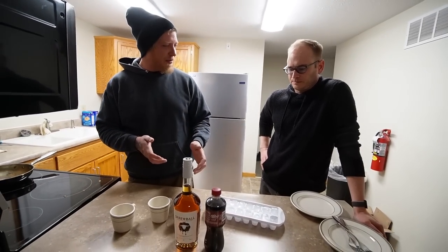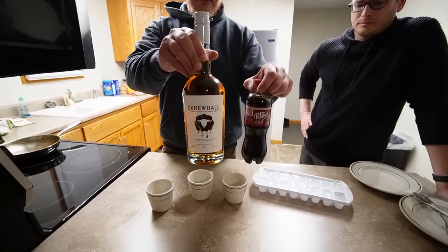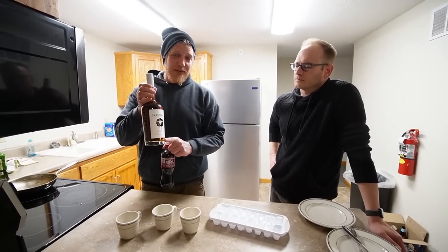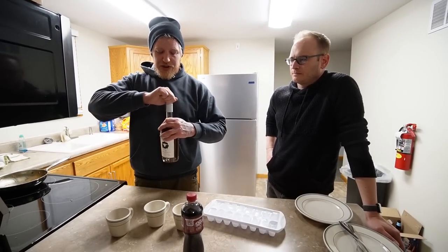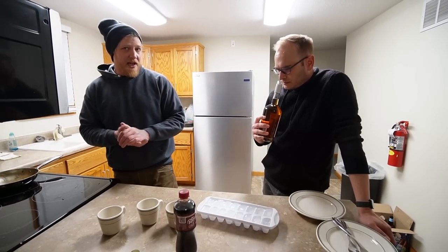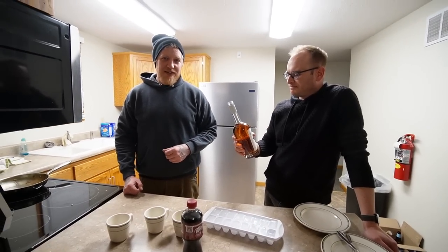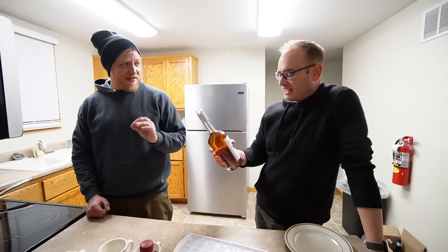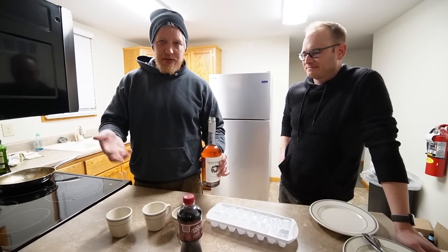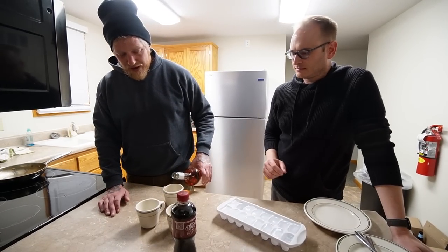Now we're trying the cocktail. There's a recipe for Screwball and Dr. Pepper — if you've watched the channel for a while, Screwball is about the only hard liquor I actually enjoy. I can sip it straight and it's great. Kevin's never had it, so he's giving it a shot. It's a peanut butter whiskey and I think it's amazing. The recipe is just one to one, though we don't have a shot glass so we're eyeballing it.